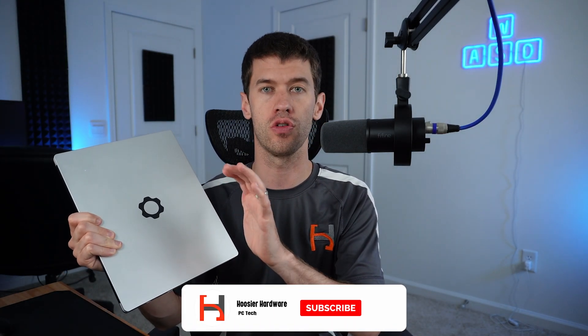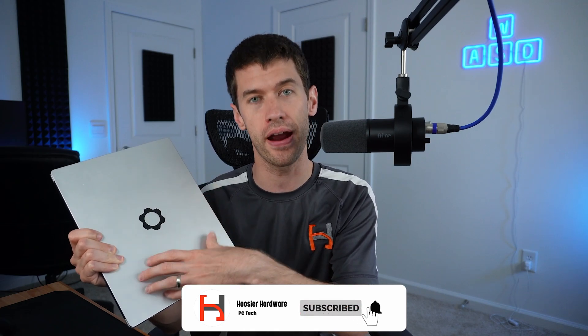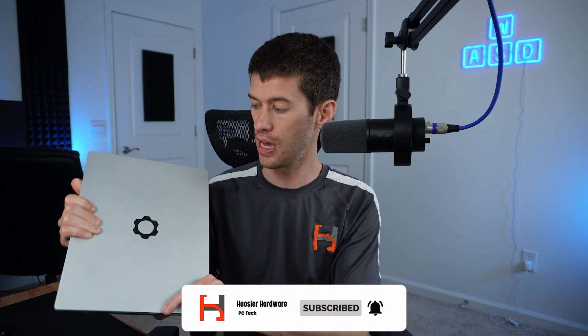For those of you that have followed my channel for a while, you know that I have a Framework Laptop and I absolutely love it, mostly because of the mission of the company to make an affordable, highly upgradable, and repairable laptop. Basically, this thing should be the last laptop I need for a very long time.